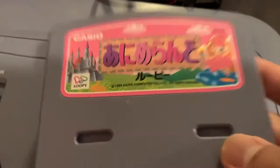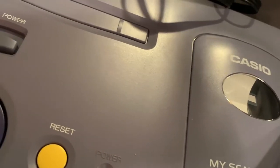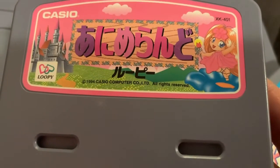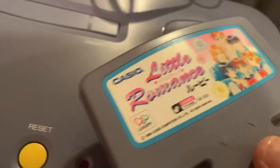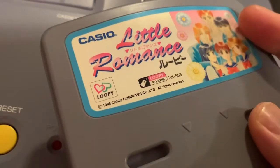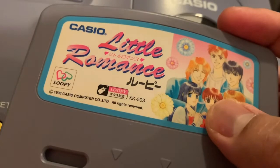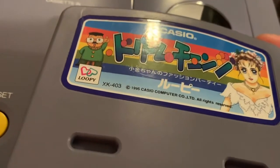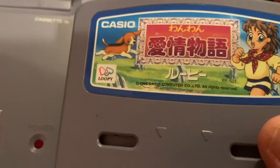These cartridges came with the console — it came with five cartridges, but one is a double. I can't read the Japanese, but I think this one is a platformer game. This one is like a visual novel — actually no, this one lets you use a mouse or the controller, and I think you're supposed to apply makeup. This one looks like a quiz game.